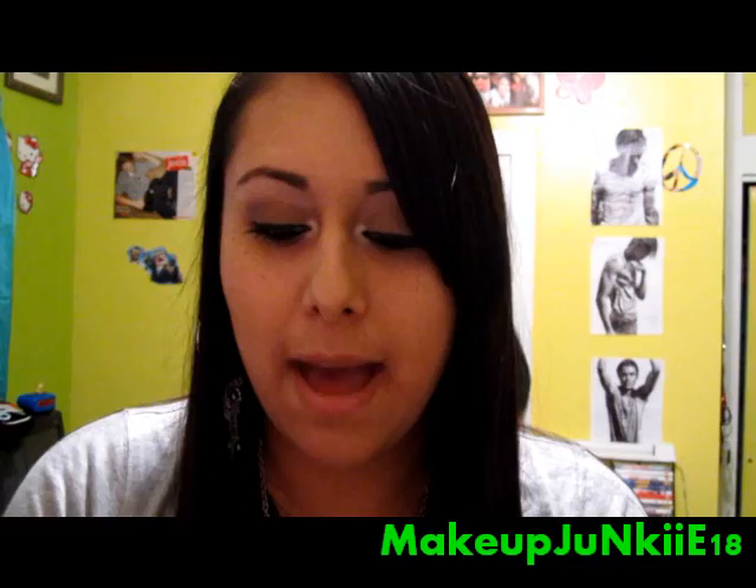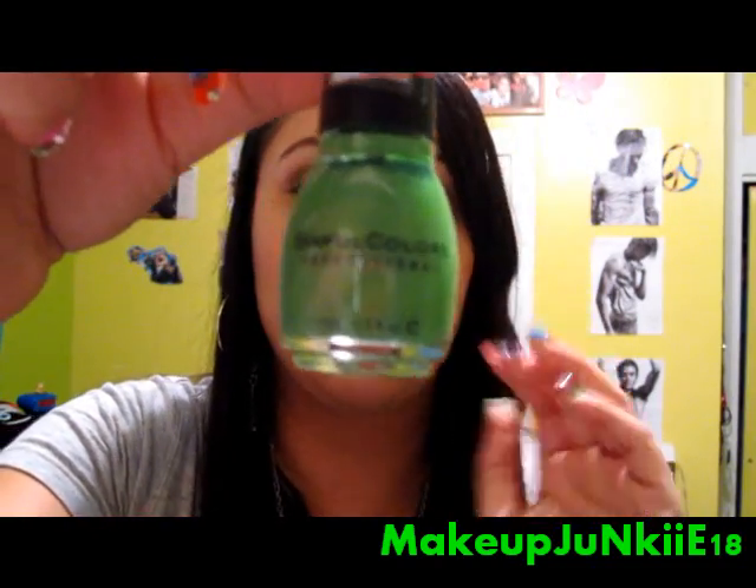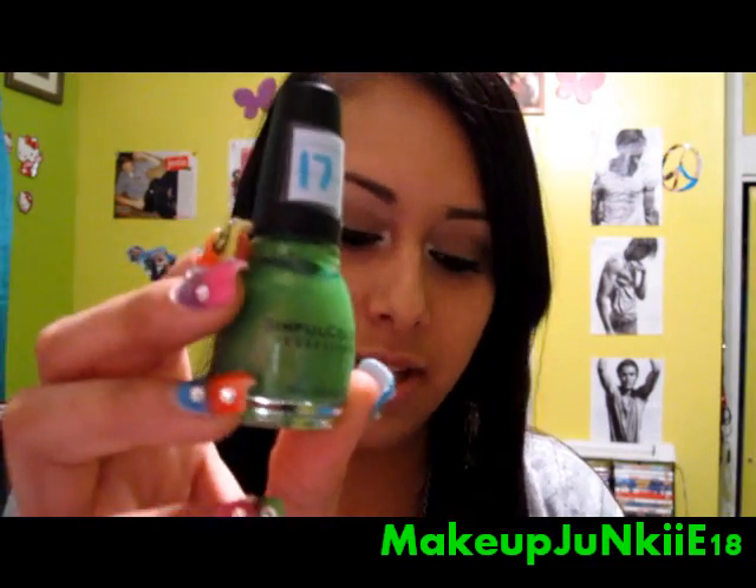Next color I have is Happy Ending. This one is a bright lime green color and it has some silver undertones to it.